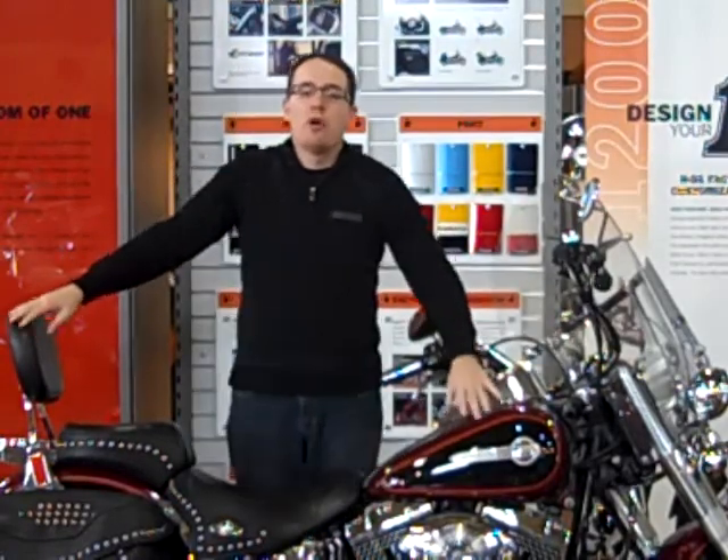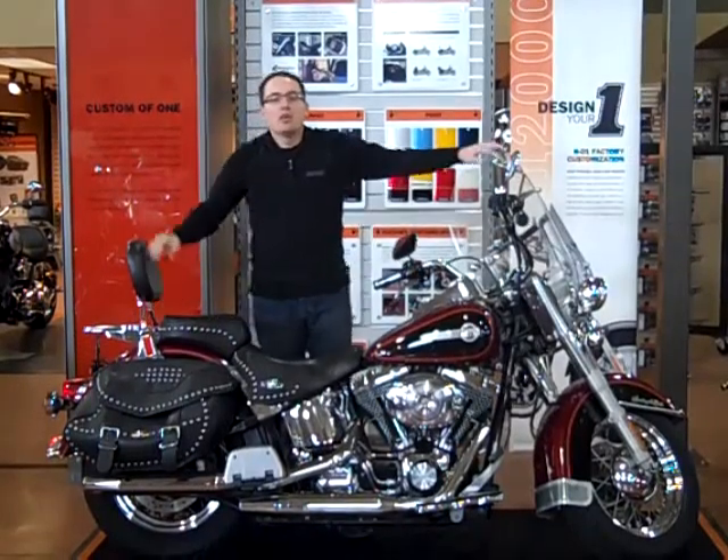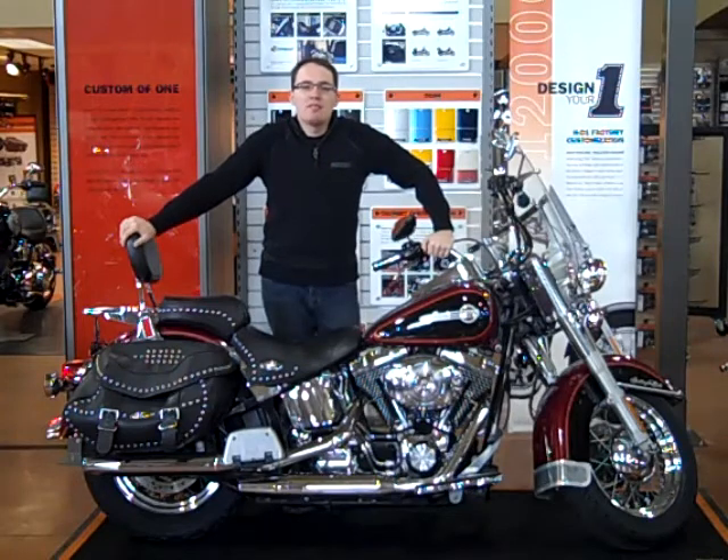This bike features a two-tone paint scheme, red and black, with a sissy bar, luggage rack, quick detach windshield, security system, and we put it through our 17-point safety inspection.